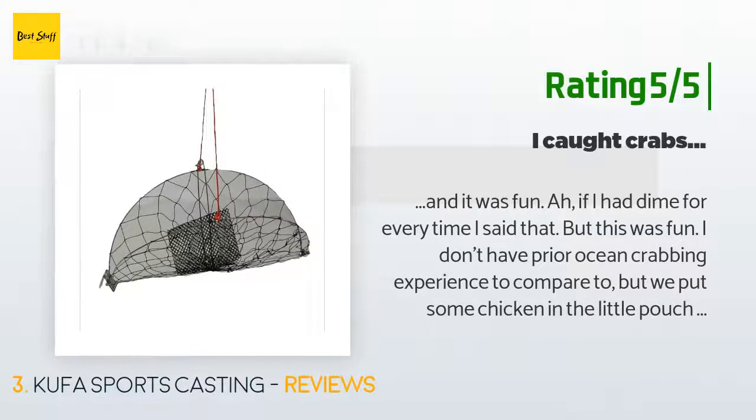Another happy customer said: 'This was fun. I don't have prior ocean crabbing experience to compare to, but we put some chicken in the little pouch, which I secured with a couple of extra zip ties as suggested in another review. I threw it out in the water, pulled it in five minutes later, and there was crab in it. We didn't catch any huge ones or enough to eat, but it was fun. Looking forward to warmer weather again.'